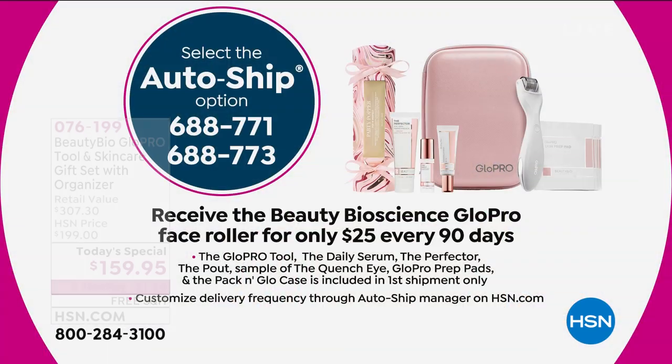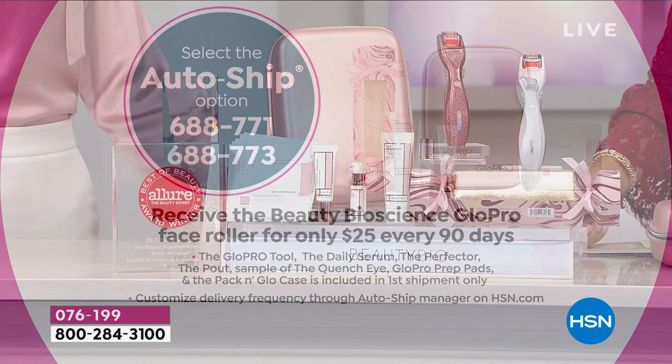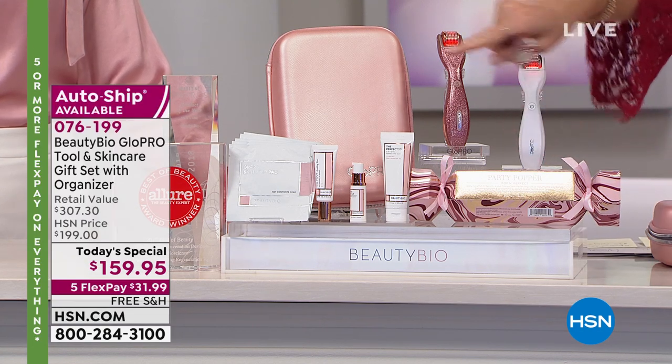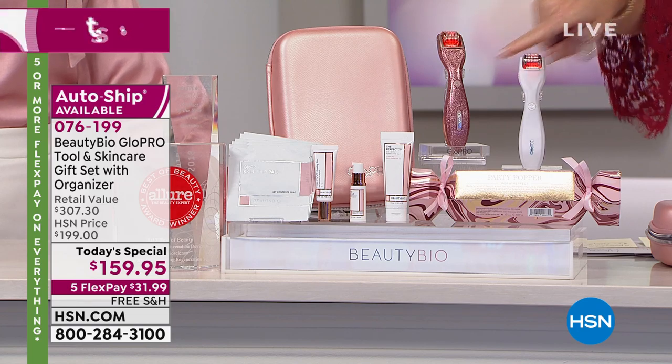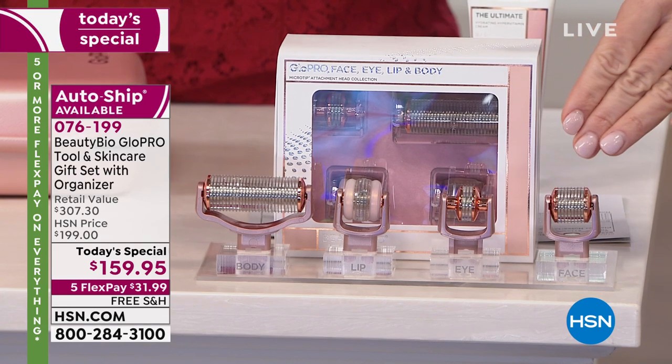While you're ordering our today's special, secure it on auto ship. The glitter auto ship is completely sold out, which means you secure $25 every 90 days to get the replacement head — you have to replace the head every 90 days. It's very limited. We also have the Meet the Micro Tips available — as you're ordering this huge award winner, the Beauty Bio Glow Pro, you can take $15 off all the additional heads, bringing it to $100. You get the face, eye, lip, and body tips all for $100.